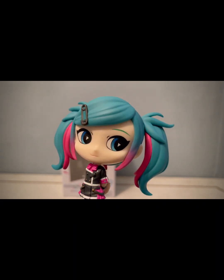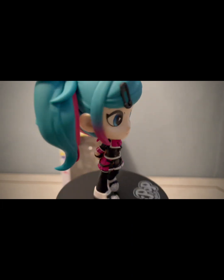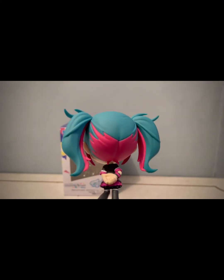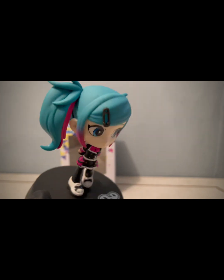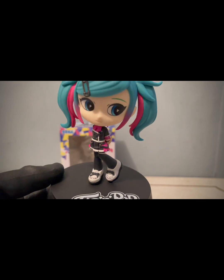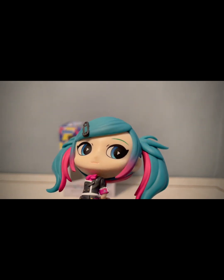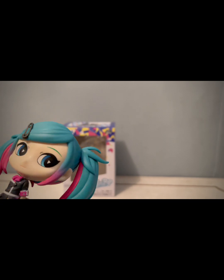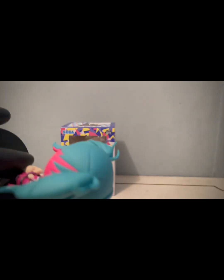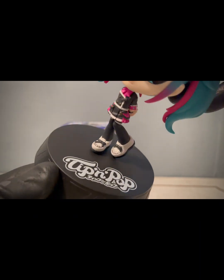El detalle del cabello me gusta mucho, cómo se ve ese contraste, el pasador con todo el estilo harajuku. El detalle de los ojos, como podemos ver en la caja, una expresión bastante sobria para lo que nos tiene acostumbrados Miku. Es un modelo diferente a lo que estamos acostumbrados a ver, pero no por eso deja de ser una figura muy linda, además de que ocupa poco espacio.